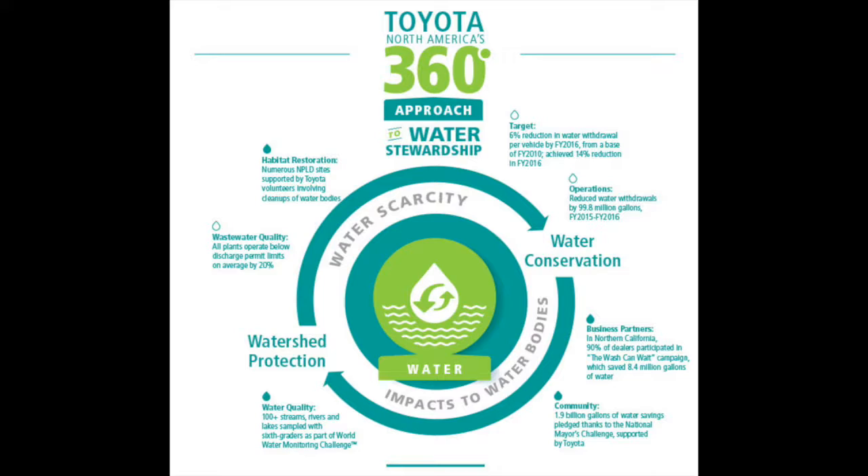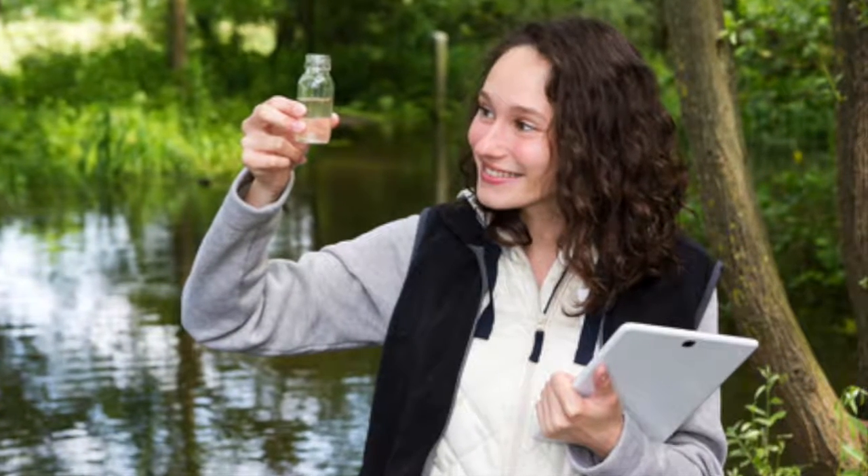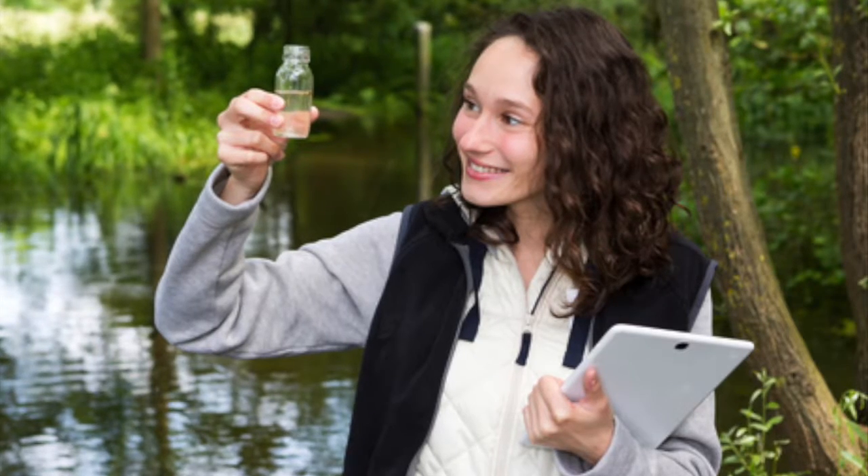Education is another huge part to keep their efforts going. Toyota has been teaching elementary school students the importance of protecting water resources since 2005, and even helps 600 students take water quality samples from nearby bodies of water.